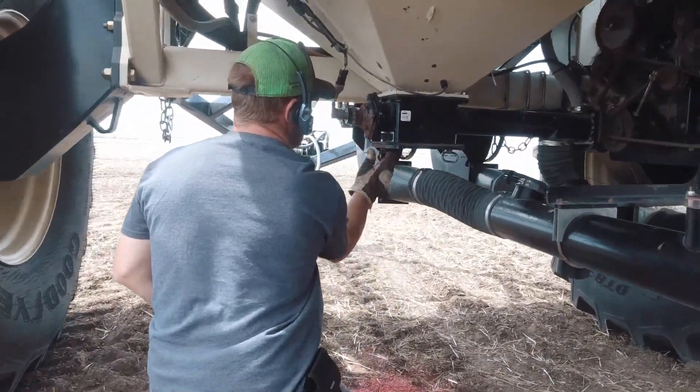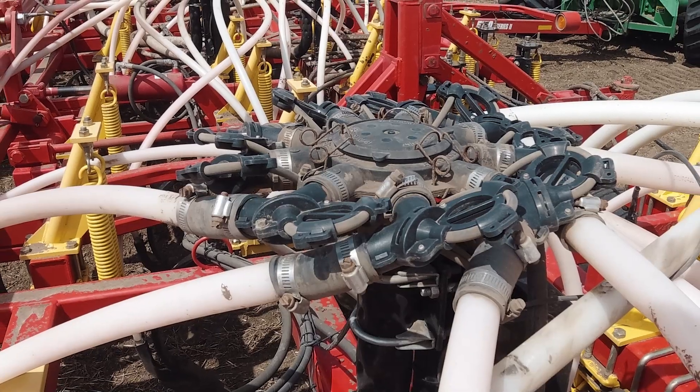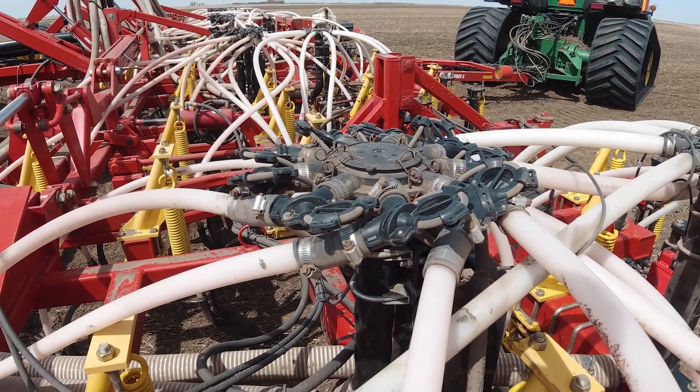We can't always tell you exactly what's happening, but we can pinpoint where there are issues. Right now all of his towers are hovering in the plus-or-minus 5% range, and that's pretty typical — it's kind of like a planter monitor that tells you a row is leaving skips or overseeding. It doesn't hand you the answer; it just tells you there's a problem, and then it's up to you to figure out why.